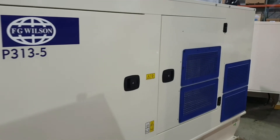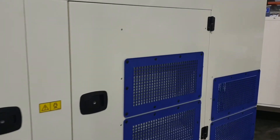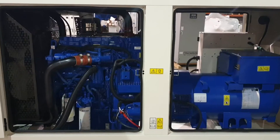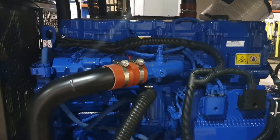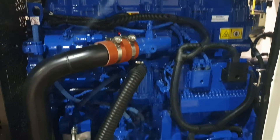It offers a sound-attenuated, galvanized steel enclosure, perfect for harsh environments, with large access doors, making maintenance very easy, or should any repairs be needed.